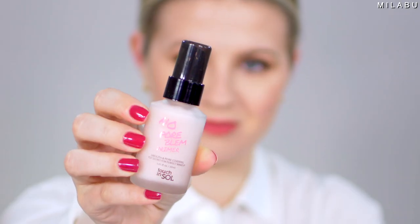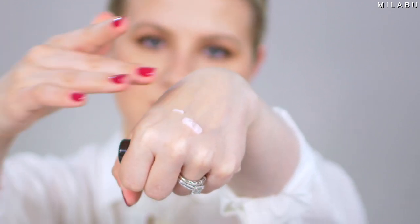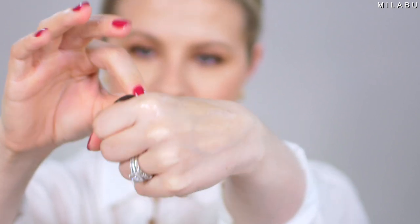For the primer, we're going with Touch in Seoul No Pore Blem Primer, retailing for $15.50 on Amazon. This one has high reviews — it's a smoothing and pore-covering primer for perfect makeup. I like the 'top secret' part — that's cute. We'll do half the face to see if it makes a difference.